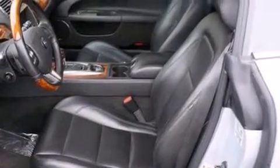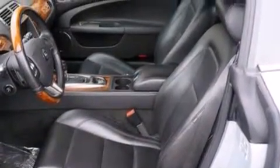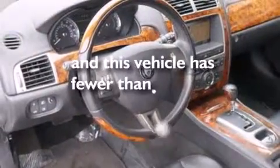Dual airbags, air conditioning, an auto-dimming rearview mirror are also included, and this vehicle has less than 33,000 miles.